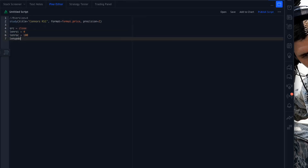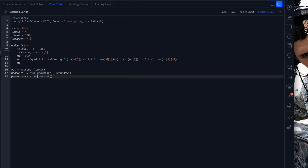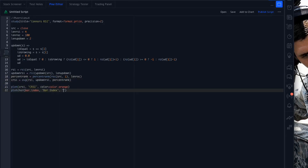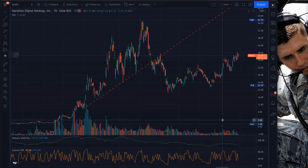We're going to start a new study called Connors RSI and calculate all the variables in the Connors RSI specification. Once this script is done, we're going to apply it to the chart. Once we apply the Connors RSI indicator, we have a way to quickly visualize the CRSI along with the volatility on any given bar in the chart.